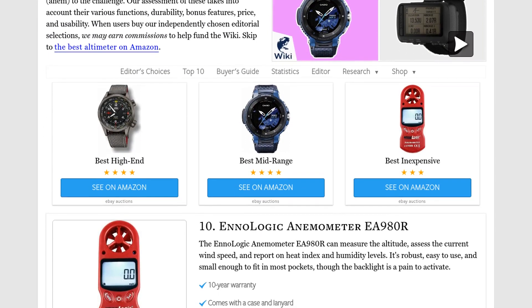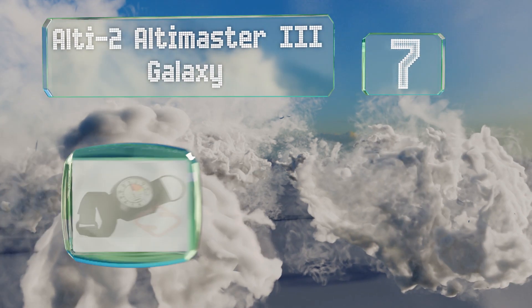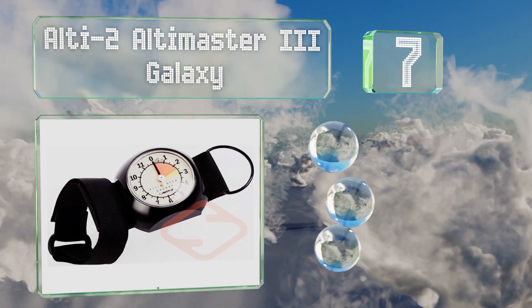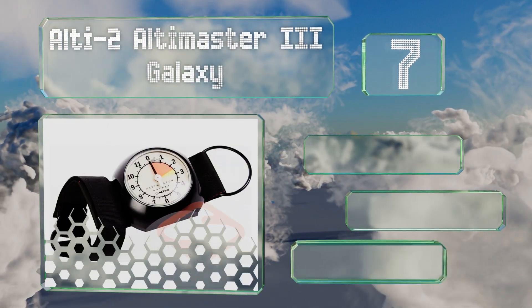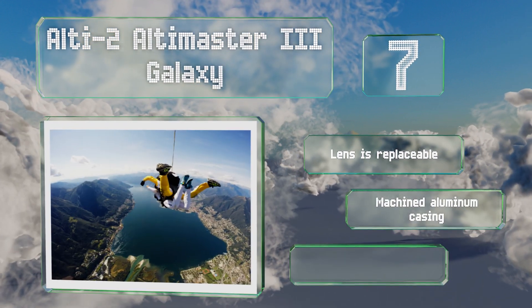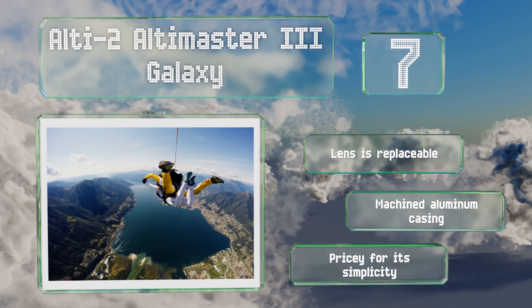At number seven, skydiving is one of those activities in which an accurate assessment of your position is crucial, and the Alti2 Altimaster 3 Galaxy boasts large, clear numbers that you can read at a glance. It straps around your arm securely and is equipped with a replaceable lens and a machined aluminum casing, but it is pricey for its simplicity.